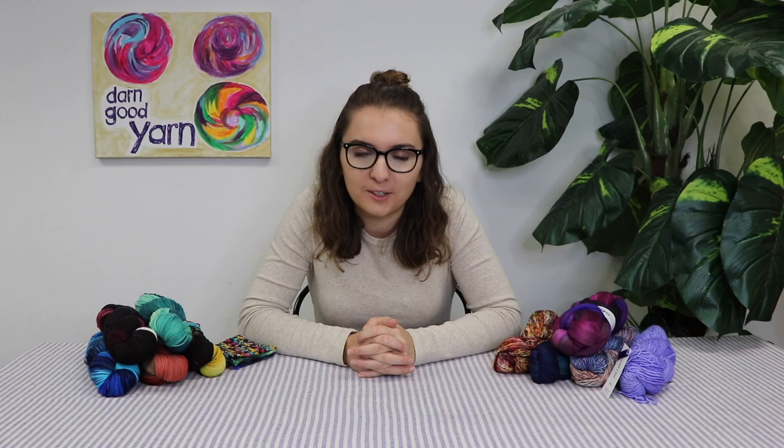Hey everybody, it's Julia from Darn Good Yarn, and I'm here to talk to you about Merino wool. As I'm sure most of you know, Merino wool is super popular, and I want to give you a little backstory on what it is, and also tell you about our awesome Merino wools that we have in the shop.